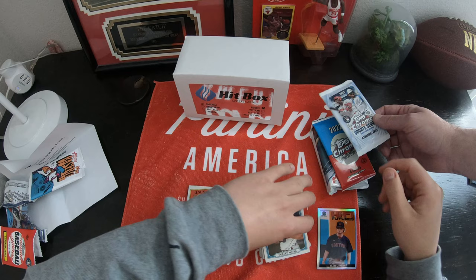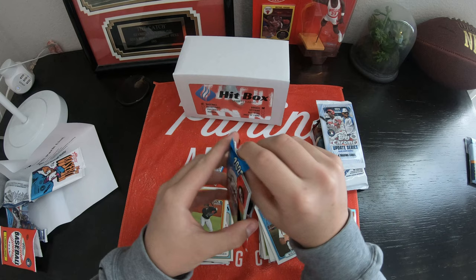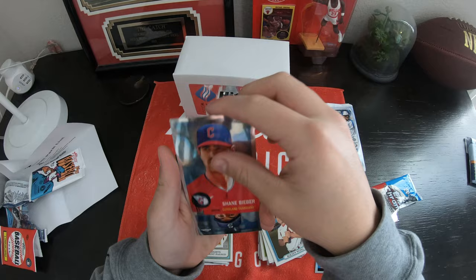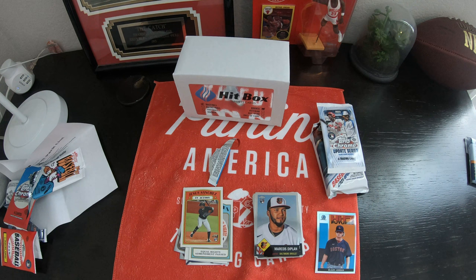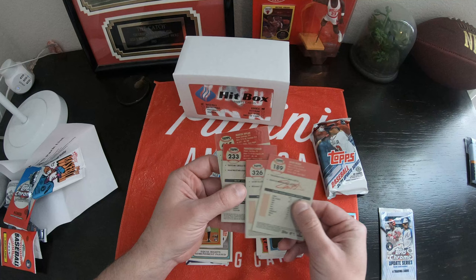Alright, we're going to do 2022 Topps Chrome. I thought I already pulled something good, but I think it's just the colors of the team. Shane Bieber — looks like that's just a base card. Robbie Ray. Francisco Lindor and Marcus Diplin. Alright, going to hand it over to my dad — he's going to do the last two packs. We definitely need some help on if any of these are worth anything.